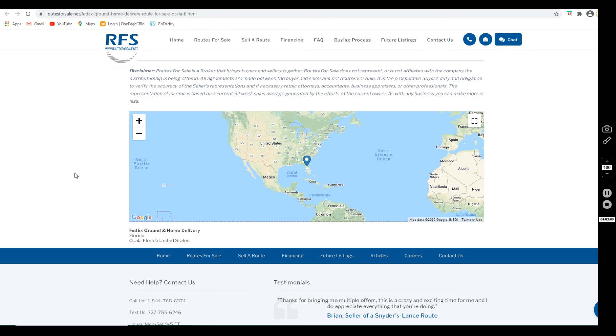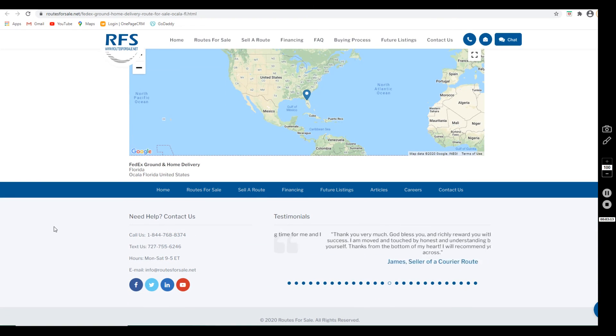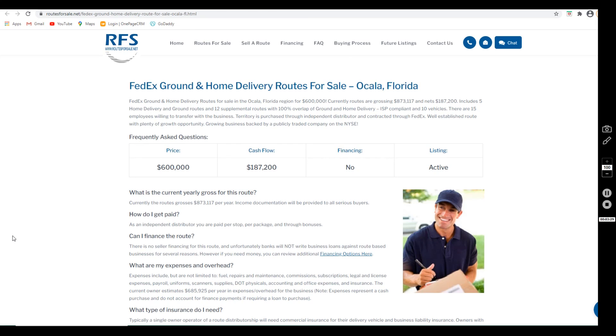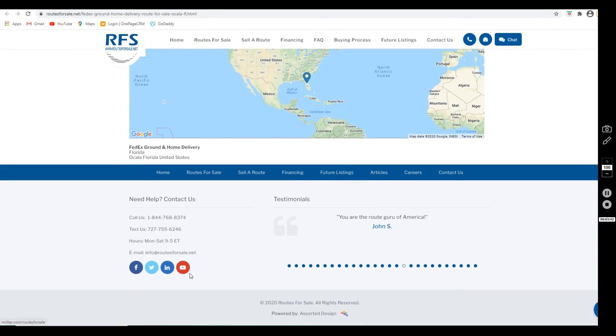If you have any questions on this listing or would like to move forward with the business, you can click the link in the description below or give us a call at 1-844-768-8374, text us at 727-755-6246, or email us anytime at info@routesforsale.net. I'd be happy to send you a non-disclosure agreement to sign to get started. We look forward to working with you — make sure to follow us on Facebook and Twitter and subscribe to our YouTube channel. Thanks for your time.